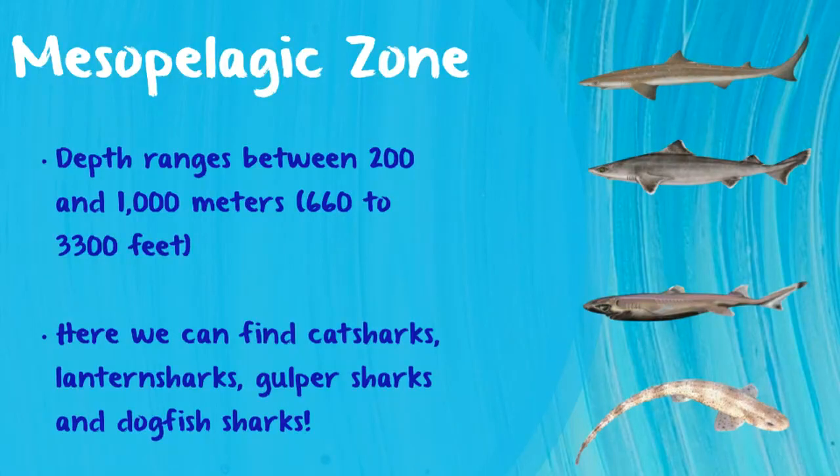Just to put things into perspective, when we're talking about bioluminescence, it means animals that can create their own light. Typically they'll use it to find mates, to look for food, to hide — things like that. It's a really nifty feature. Other sharks we can find here include gulper sharks and dogfish sharks, which are typically used for research and educational purposes.